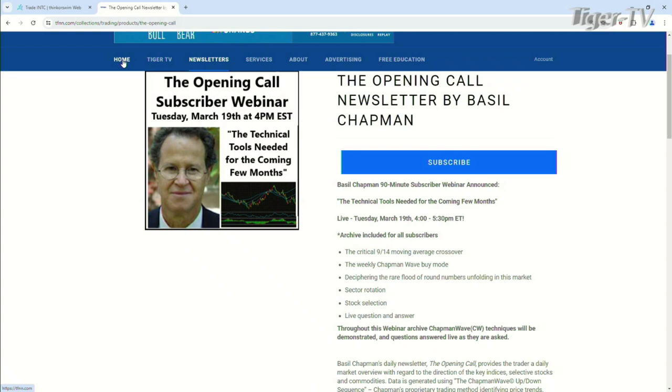We're on the screen here, looking at the Opening Call newsletter by Basil Chapman. I talk about this newsletter all the time and how much I like it. Now is the best time to check it out — get yourself some Tiger Dollars. You get up to a 40% bonus on your Tiger Dollar purchases, and you can use those to apply to your current subscription or try it out. Whether you use Tiger Dollars or not, we have a 30-day money-back guarantee. Basil hosts his show every morning at 10 a.m. Eastern Time.